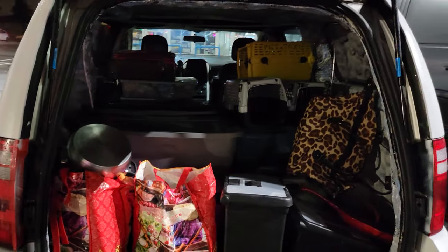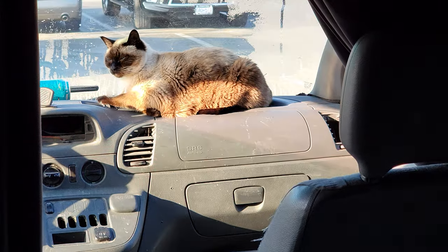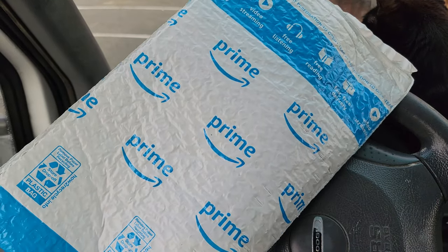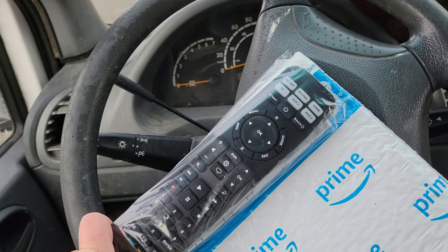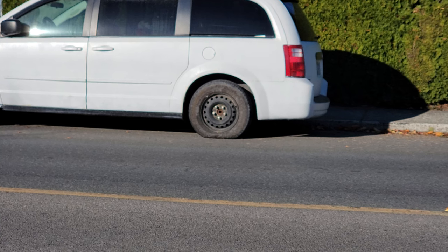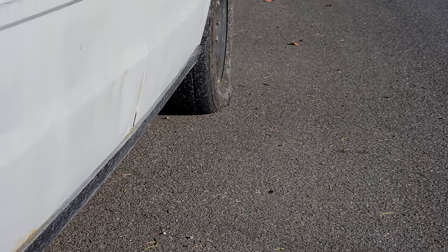Things are looking pretty full already. I ordered something off Amazon — pretty important. It's the remote for the Bose so I can sell it now. Does that tire not look flat to you? Looks like we have a flat, which may be a good thing because maybe that is why the TPMS light is on.